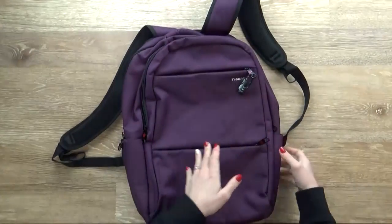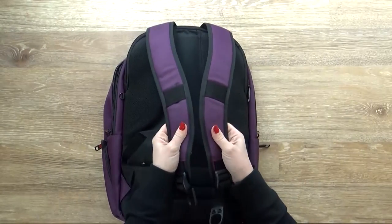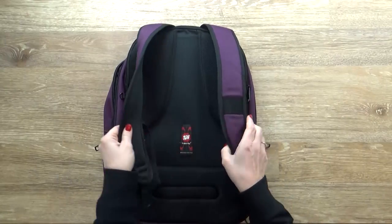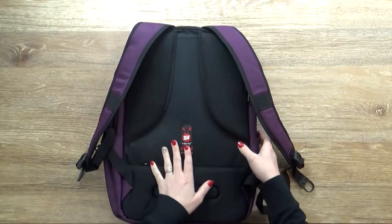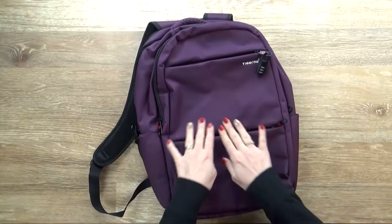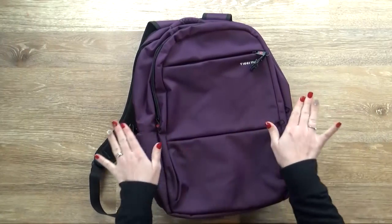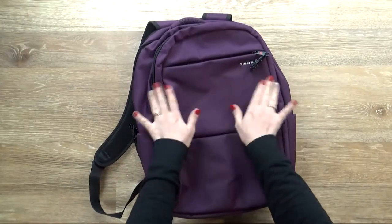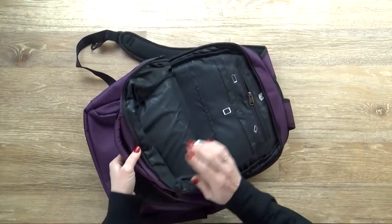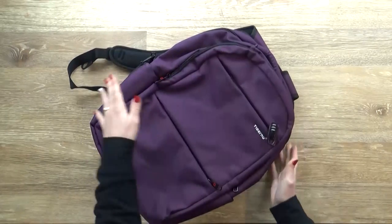I found this one on Amazon and I'll link it down below if you're curious. This one has quite a bit more space, and I really think this bag is perfect for a working, traveling mom just like me. I like that it's a backpack, because it's important to be hands-free when traveling with kids. I also love the purple color, and I like that this fabric is wipeable — so if anything gets spilled, I can easily clean it off. It also has lots of different compartments to keep everything organized.